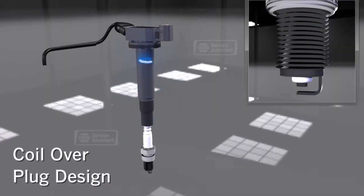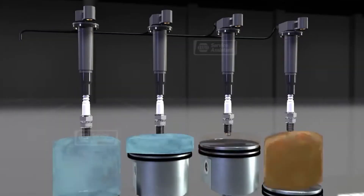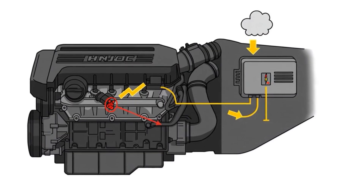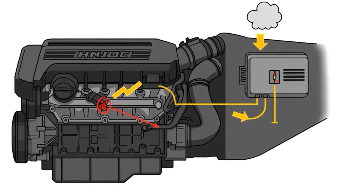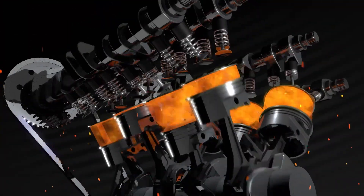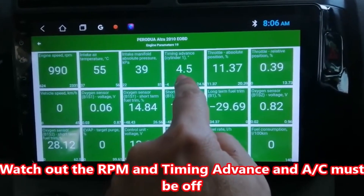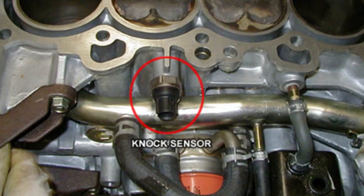If your ignition timing is off, even slightly, your engine may fire the air-fuel mixture too early or too late, leading to inefficient combustion, power loss, and hard starting. A faulty knock sensor can force the ECU to unnecessarily retard ignition timing, drastically reducing performance. Worse, if the sensor is completely dead, the system might ignore real knock events, risking internal engine damage. Verify engine timing with a timing light for distributor-style ignitions, or check live timing data with a scan tool on modern cars. Always make sure the knock sensor is properly connected, free of damage, and returning accurate readings.